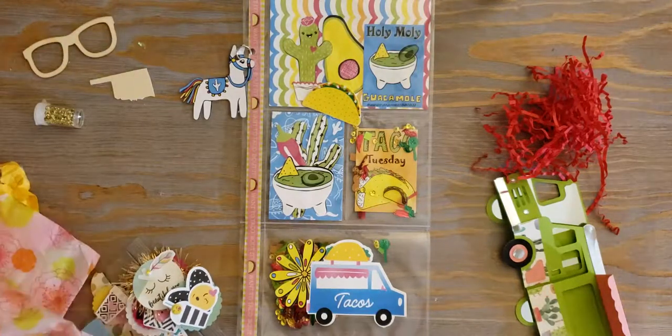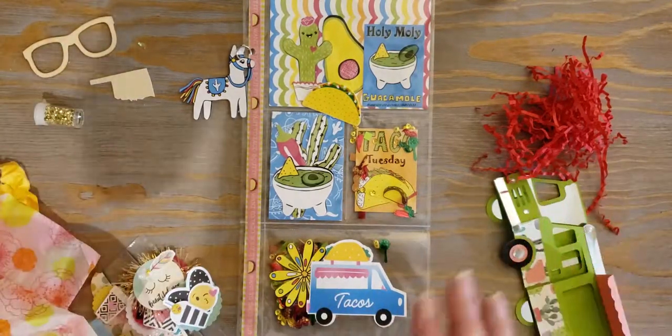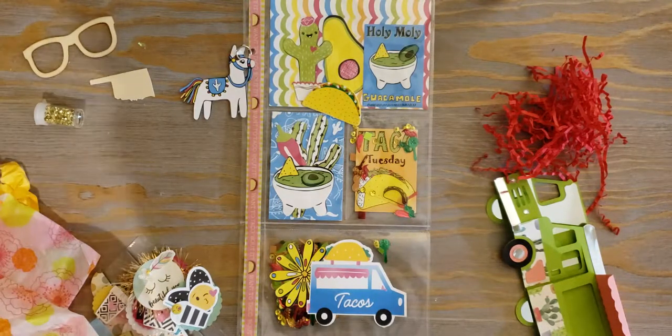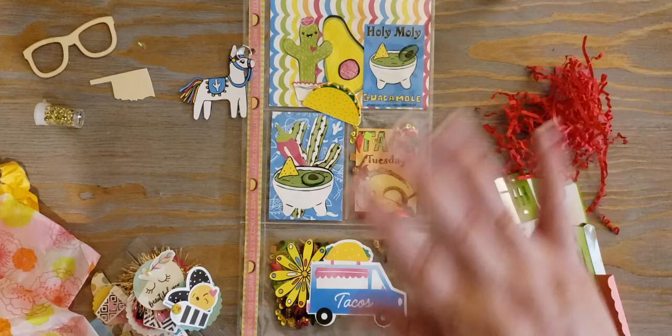Thank you so much to everyone who sent me happy mail. I cannot wait to play with all the goodies you sent me and keep admiring all your talent. Thank you so much for watching and I'll see you again in the next crafty video — bye!